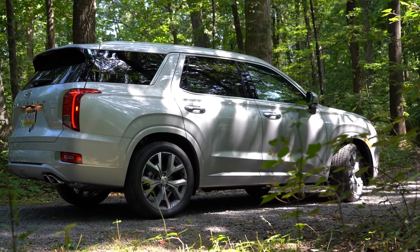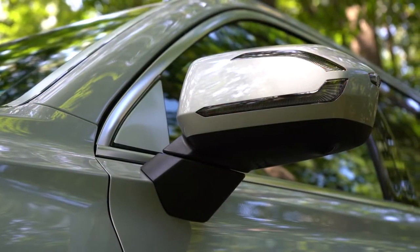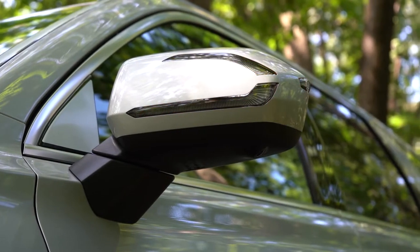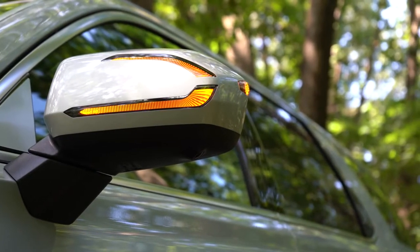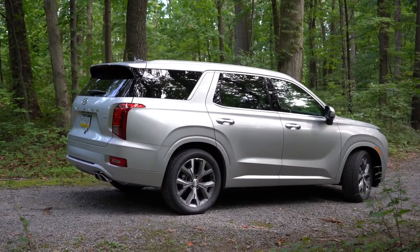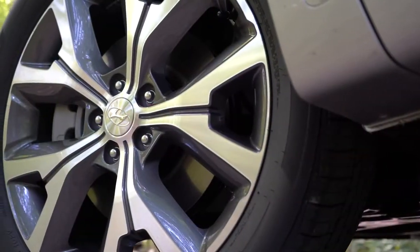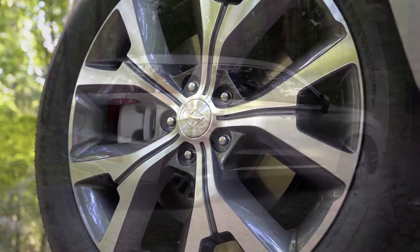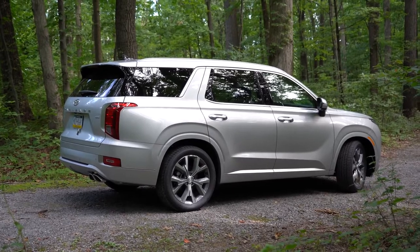Satin chrome door handle accents come with the SEL trim level and up. The side mirrors are body-colored heated mirrors for all trim levels, with LED integrated turn signals for the SEL and up. Taking a look at the wheels: 20-inch alloy wheels come standard across the board, however each trim level has its own unique wheel design. The Calligraphy has more of a flat look to the wheels. Overall a good-looking side profile.